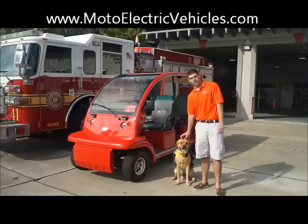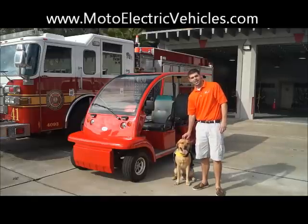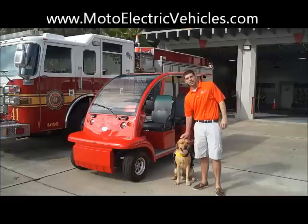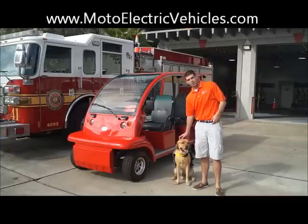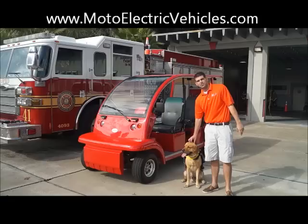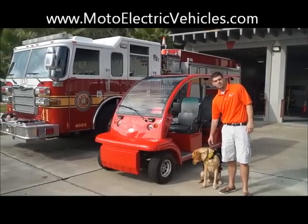With no further ado, me and my buddy Coop — ready here with his safety life jacket on — are going to review the unit right in front of Jacksonville Station 41 Fire Department. We'll go over a couple of the features we include on this unit, and any questions at the end of the video, you can give us a call. Let's get right to it.